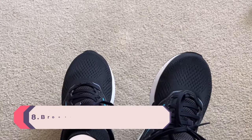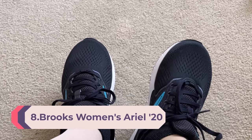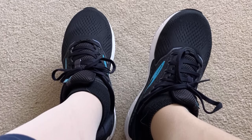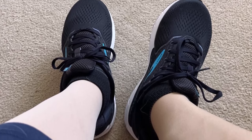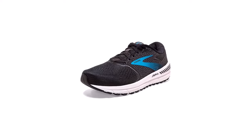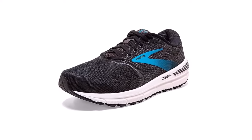Number 8: Brooks Women's Ariel 20 Running Shoe. The Ariel 20 is perfect for runners who want to turn up the dial on support, cushioning, and comfort. Runners who prefer a little extra space in the forefoot may find these to be a perfect match. The Brooks Ariel 20 is a certified diabetic shoe.